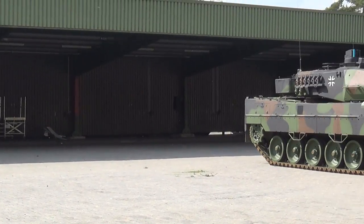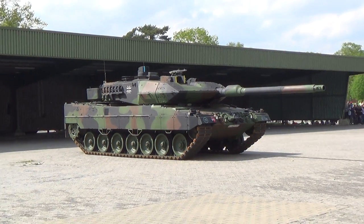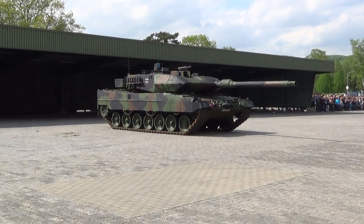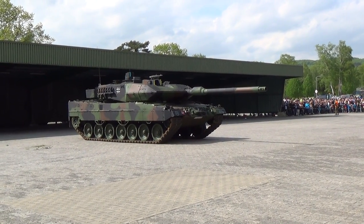The Leopard 2 has a total weight of 59.5 tons, a top speed of 68 km/h, a fuel capacity of 1,160 liters, and a range of 280 kilometers.